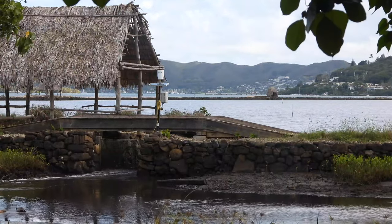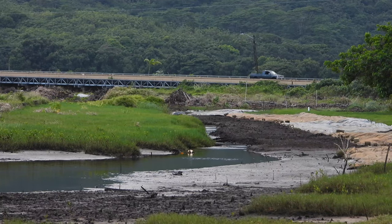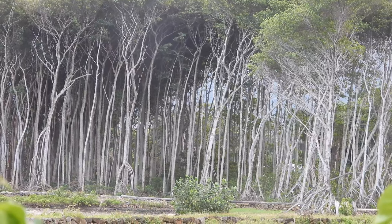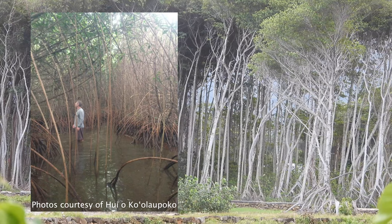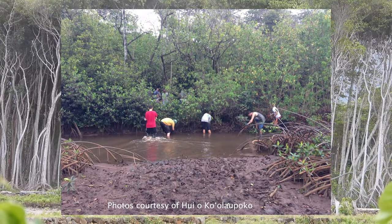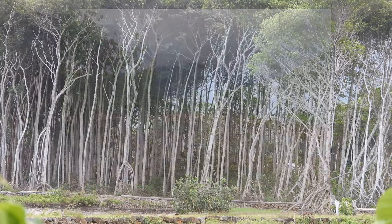Perhaps the most interesting part of this bird story is the location it has chosen to hang around. This estuary, next to the ancient Heaia fish pond, has undergone some of the most incredible habitat restoration in recent times. The area was once overrun by invasive mangroves that lowered water quality and hindered the local habitat for various native species. However, thanks to the intensive efforts of the Huiokoulaupoko, over 4 acres of mangrove have been removed since 2015, and over 4,000 native plants have taken their place.